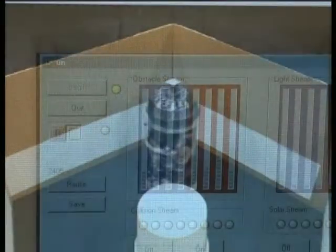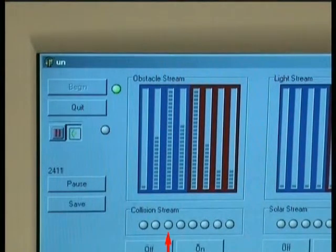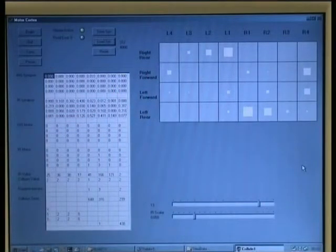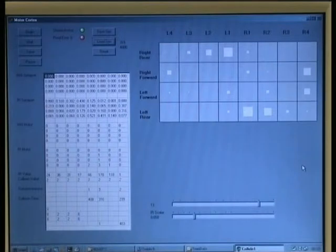On PC2, the red arrow indicates a collision switch about to become active. Above this are the amplitudes of the infrared proximity sensors. On PC1, we see the collision avoidance synaptic profile. The red arrow indicates weight change due to a collision.